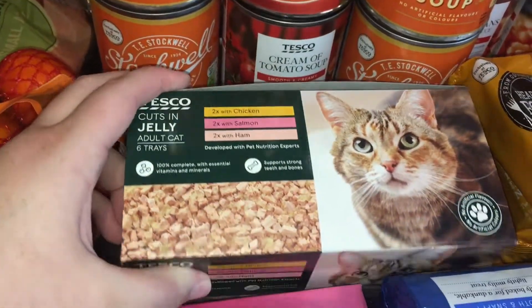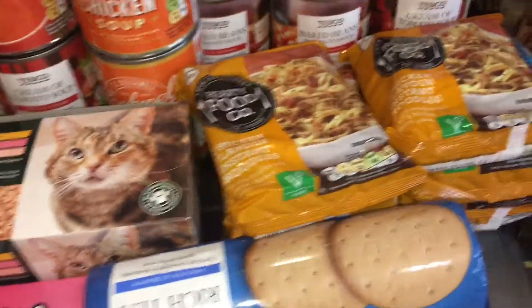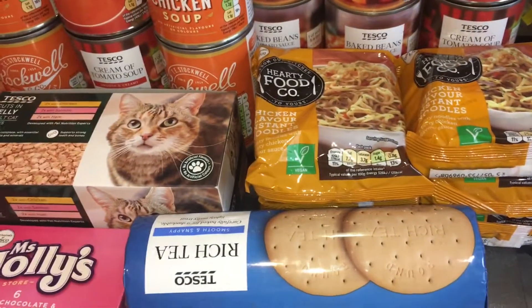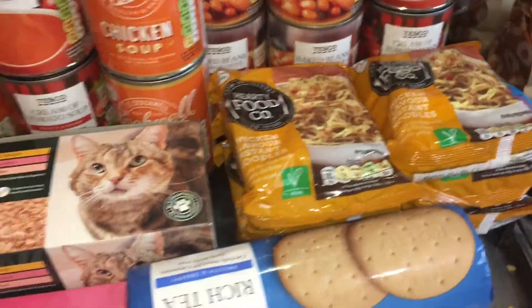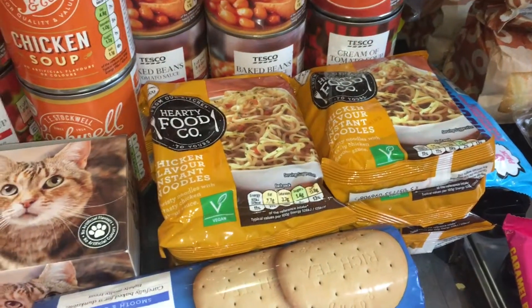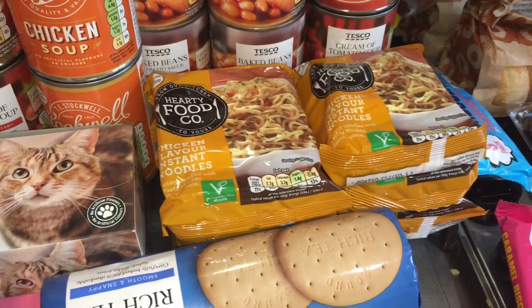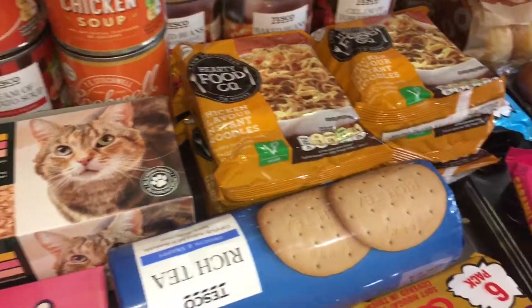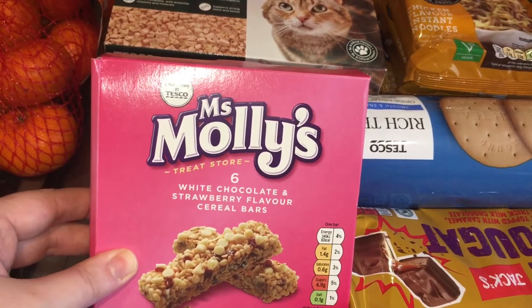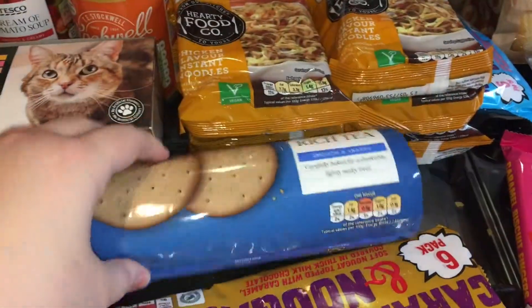Some cat food — little trays of cat food for our cat. Some chicken instant noodles. If you've seen our hauls before you'll know what these are for. Renee has food avoidance and she enjoys having noodles with some vegetables for her lunches rather than a sandwich, because she doesn't like bread or wraps. We got some white chocolate strawberry cereal bars and some rich tea biscuits.